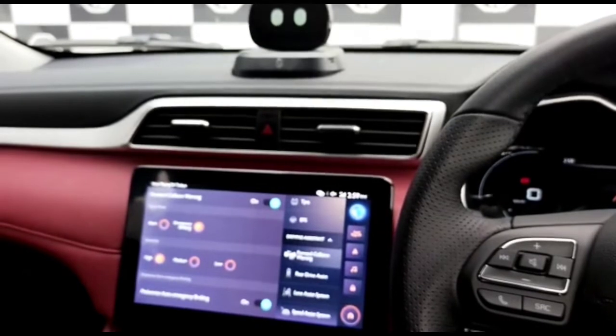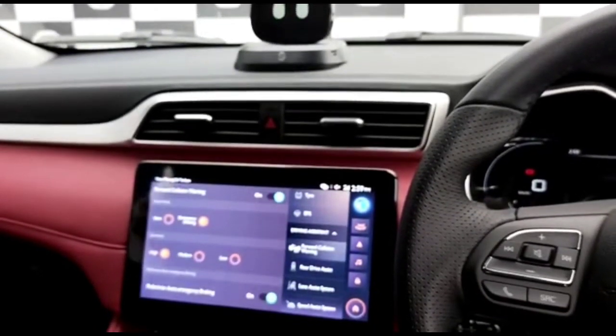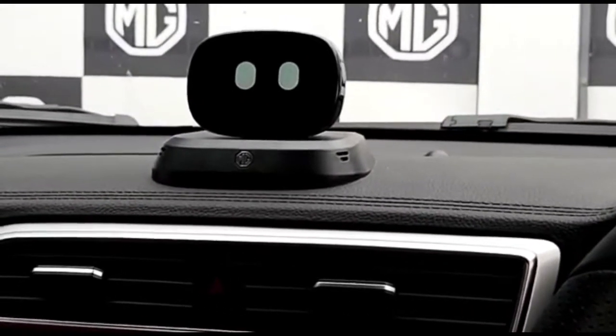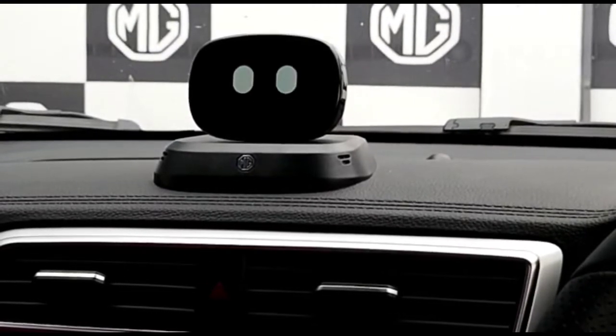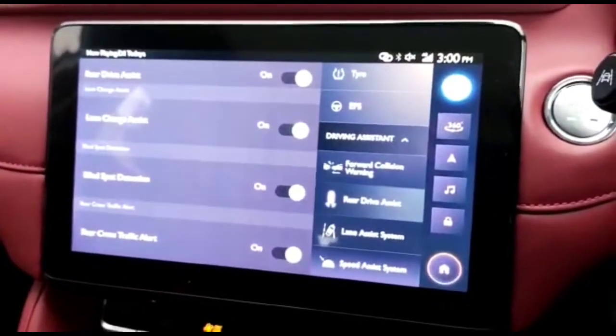I think it's one of the most amazing features where MG not only takes care of the car you are driving and the car driving in front of you, but also takes care of the people on the road. The next feature is also amazing, called the Rear Drive Assist.